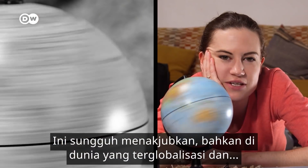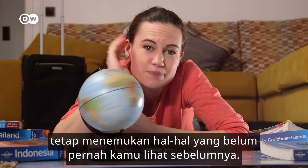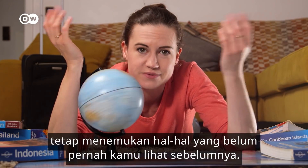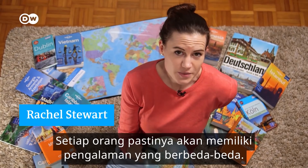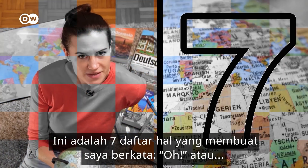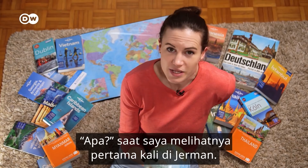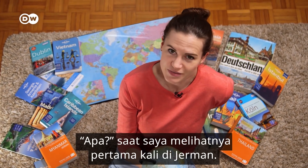I find it pretty amazing that even in our globalised, interconnected world, whenever you go to another country, you're still bound to find things you've never seen before. This experience is obviously going to be completely different for each person. So here's my list of seven things that made me go '...or what?' when I saw them here in Germany for the very first time.